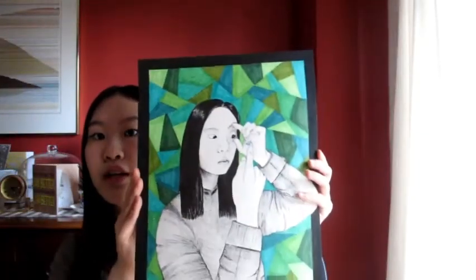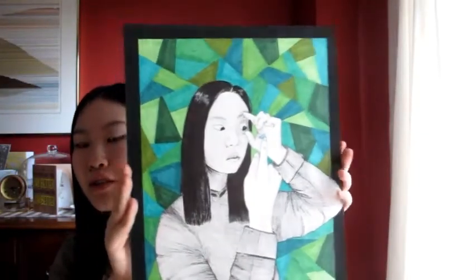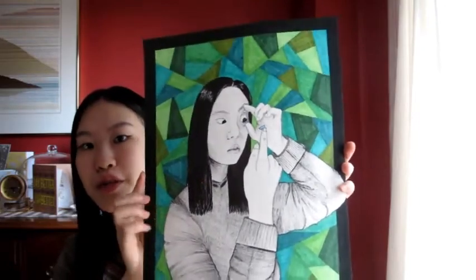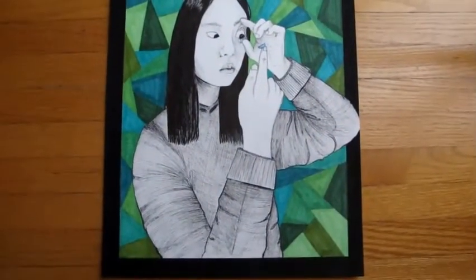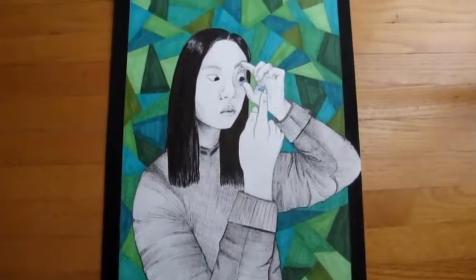I have a self-portrait that I made using mixed media. I think I used fineliner, watercolor, acrylic, as well as Ohuhu markers.